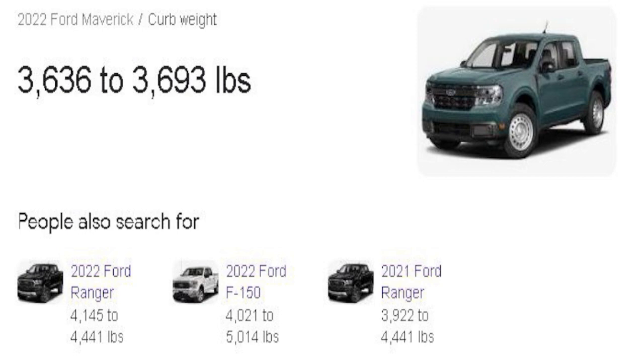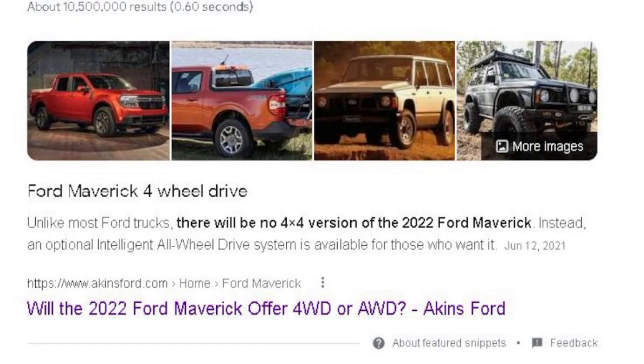Curb weight is somewhere around 3,700 pounds. For comparison, the Ford Ranger is 4,100 pounds, the F-150 is 5,000 pounds, and the 2021 Ranger was 4,400 pounds. There will be no four-by-four version — there is no four-wheel drive on these. There is an all-wheel-drive system available, which is an important point for all you guys who live in places where it snows. All-wheel drive is OK in the snow, but you'd much rather have four-wheel drive if you know what you're doing.